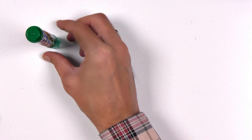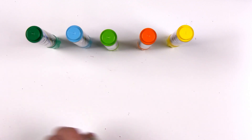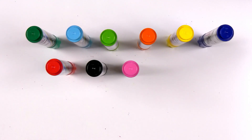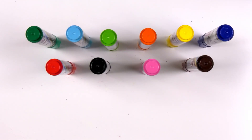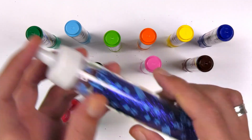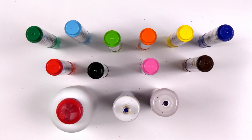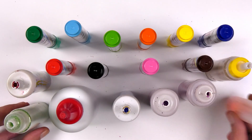Let's do it! Wow, colorful pencils. Okay. Wow, it looks great! Great.